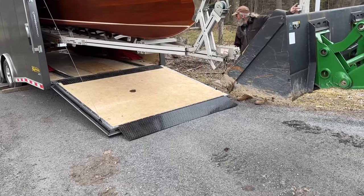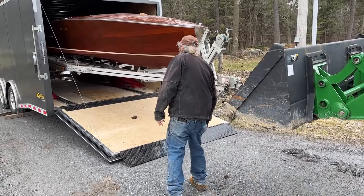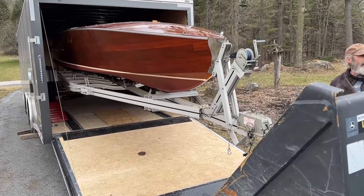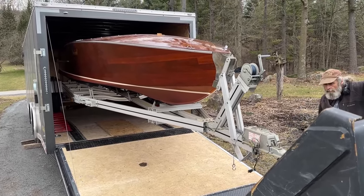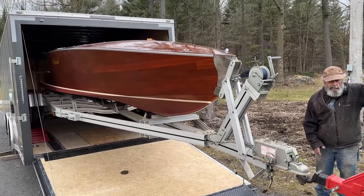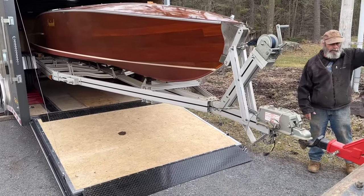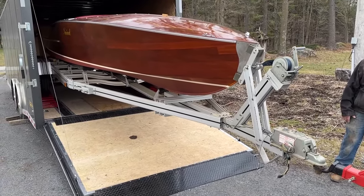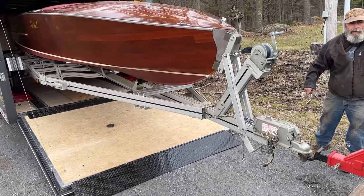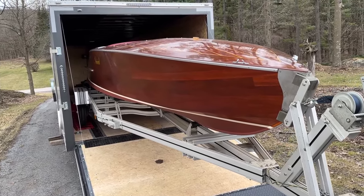Soon she'll be rolling onto the ramps. So here she comes — she's on the ramps. She just fits between those two rails, support wires, and cables.